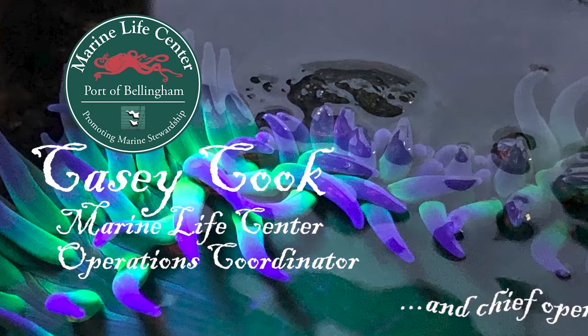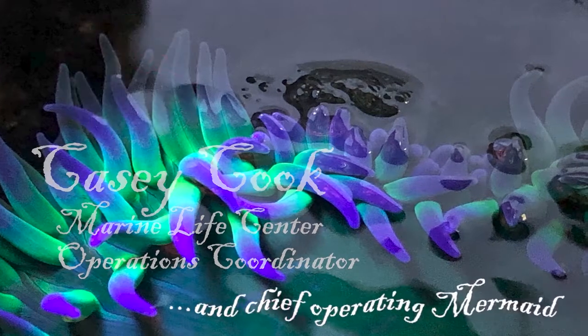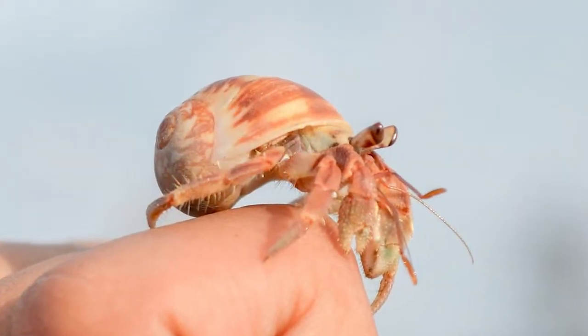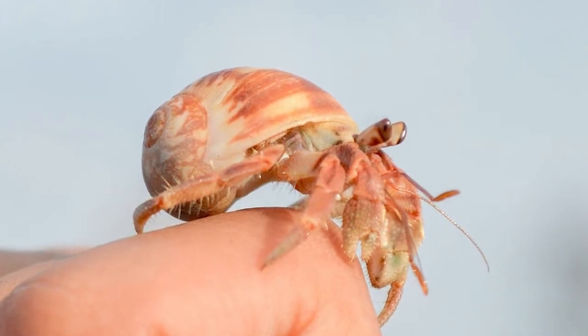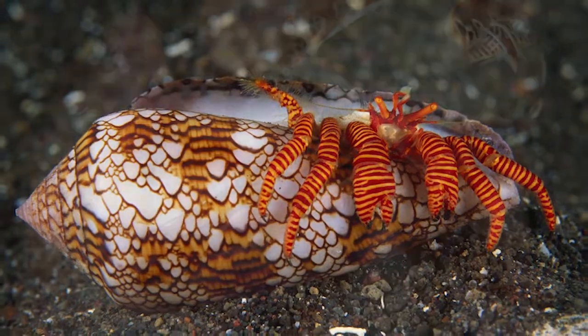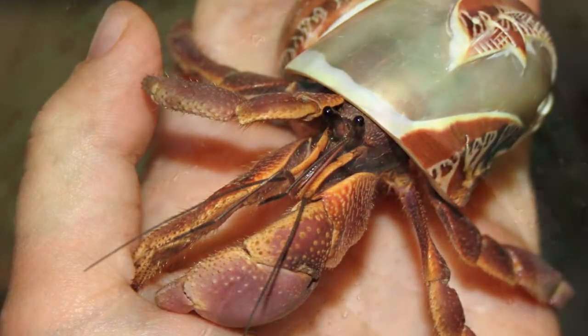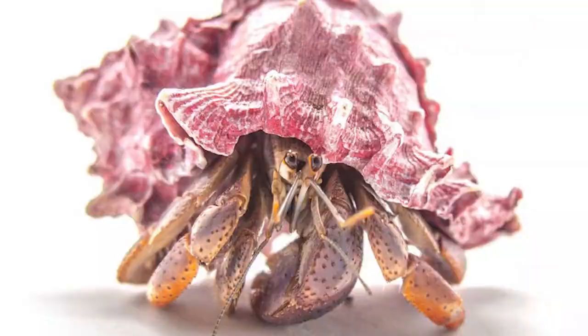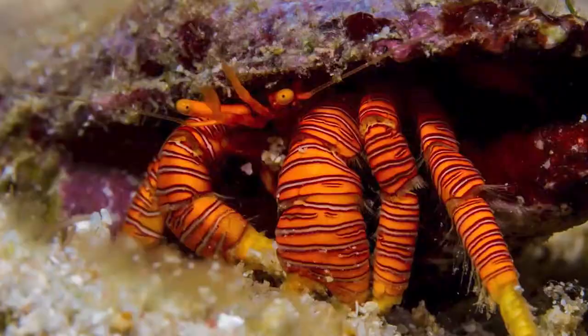Hello everyone, it's Casey down at the Marine Life Center. Did you know hermit crabs aren't true crabs like the dungeness crab or the red rock? They're something more closely related between true crabs and shrimp. They're arthropods, so they contain an exoskeleton, and there are so many species and shapes and sizes and colors.